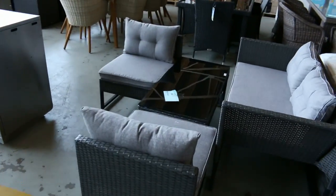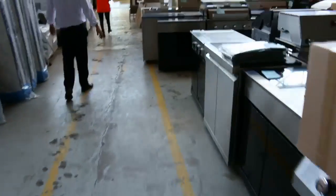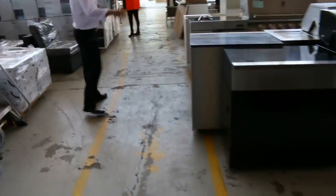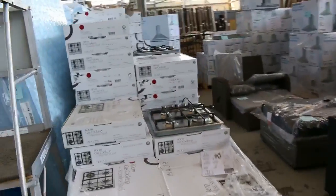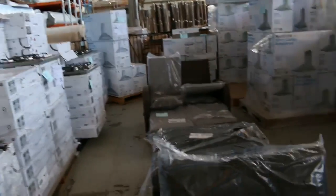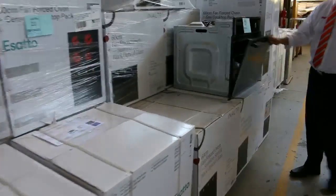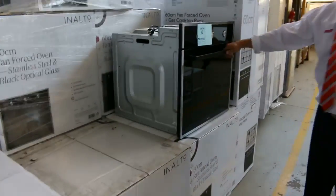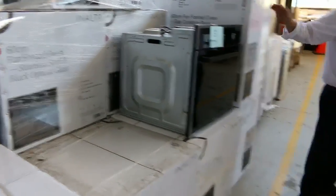There's a nice little outdoor setting, and heaps more barbecues — it's really great when we get all those in, we get a lot of happy people leaving with great big barbecues. More cookware and outdoor furniture across this way. These ovens have been popular — probably about 15 or 20 left, going around the mid to high $300 mark with a two-year warranty.